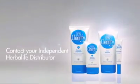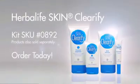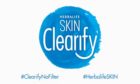As you can see, our products are simple to use and it only takes a few minutes to get you on the path to clear skin. So why be shy, get Clarify. For more information on the Herbalife Skin Clarify product line, contact your independent distributor.